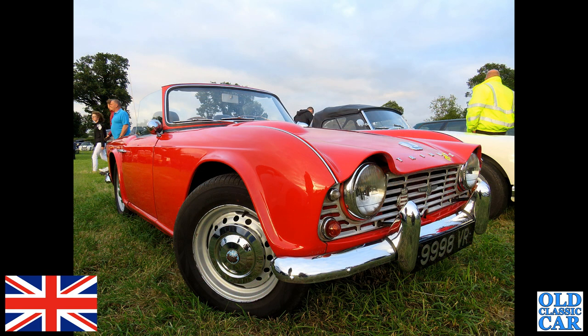At an evening car meet, and this Triumph TR4 turned up — a bright red car. Just visible on the grille is a Standard Triumph Auto Association badge; I can just about make out a Goodwood badge alongside it.